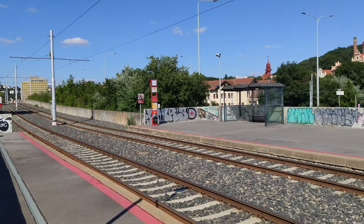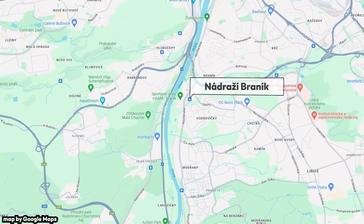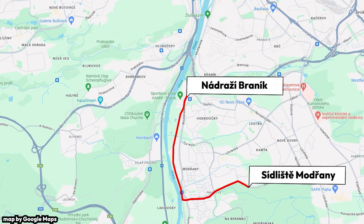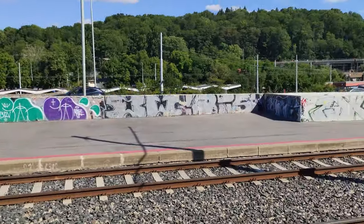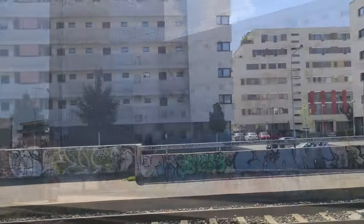A tram connection to Modrany was proposed all the way back in 1936, and over the years progress was slowly being made. In 1959, the line made it to the current Nádraží Braník station. After that, it took 36 years to get another extension. On the 26th of May 1995, the extension from Nádraží Braník to Sídliště Modrany was opened. Because of its trunk-line status, it is a fully grade-separated line between the stations of Přístaviště and Čechova Čtvrť, and in certain segments it is a fully elevated tram line — I believe the only elevated tram line in the city. This allows the trams to run faster and offer a more competitive alternative to driving.